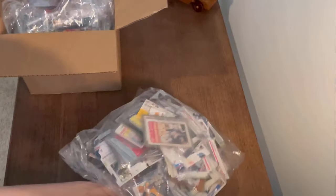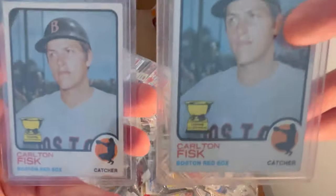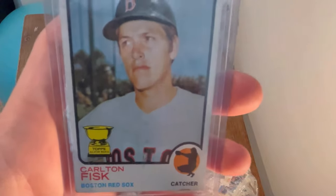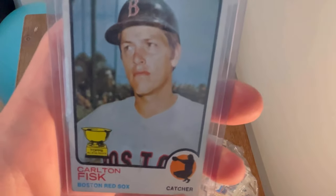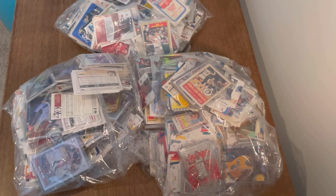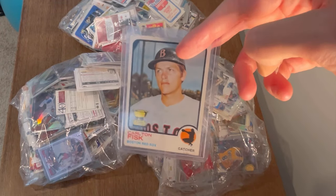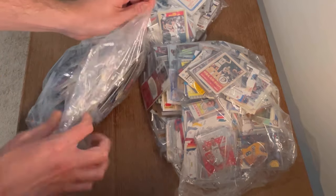Before we unbox all of these sports cards, I wanted to mention that I scored another two Carlton Fisk Topps All-Star Rookie cards over the weekend. I'm going to give away one of these because I already hit two more in another unboxing, so I don't need four. I'm also giving away a Trey Young rookie card — the marquee rookie card in today's video. To win, subscribe to my channel, comment your favorite sports movie of all time, and like the video.